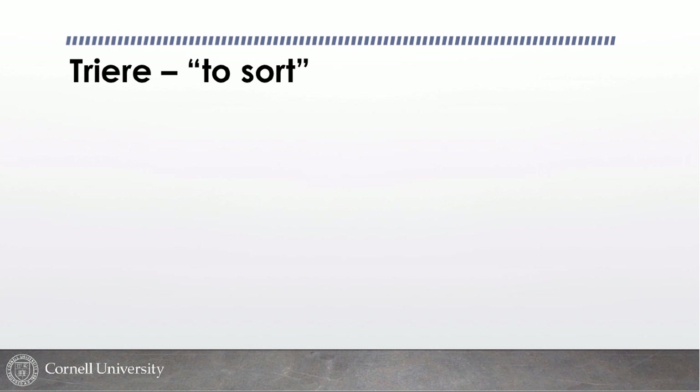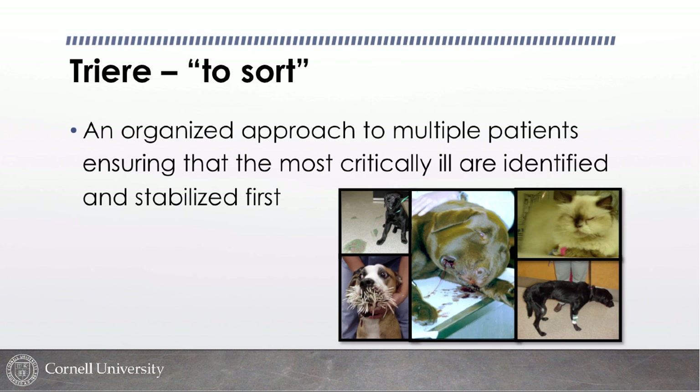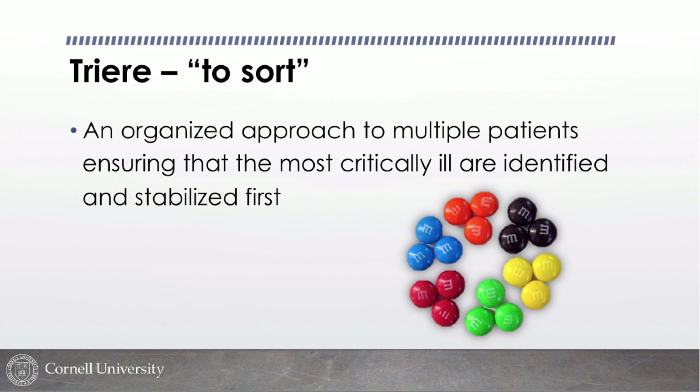Triage — where does the term come from? "Trier" means to sort in French. It's basically an organized approach to multiple patients, ensuring that the most critically ill are identified and stabilized first, and also helping make decisions on where to focus energies for patients that may not be as salvageable. This is not unlike sorting M&Ms to determine which colors are most flavorful and should be eaten first.